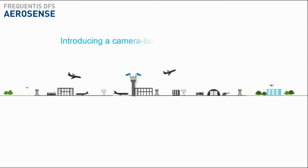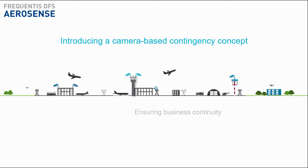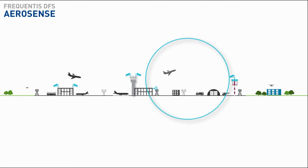The introduction of a camera-based contingency concept allows ANSPs to react to such hazards. If the conventional tower can no longer be used, air traffic controllers can take over control from a contingency control room.